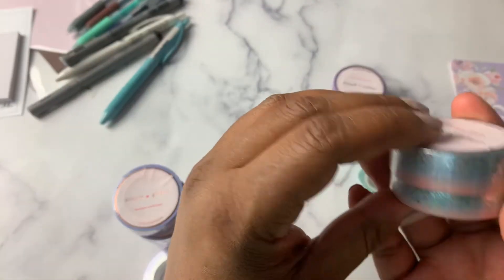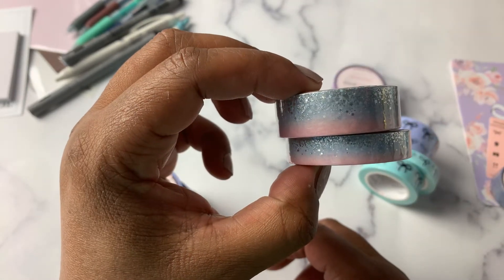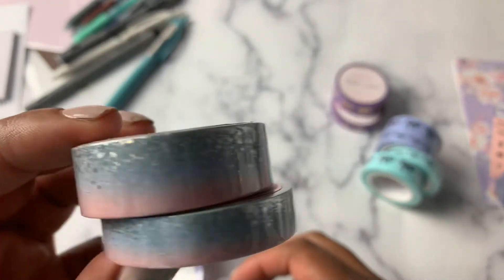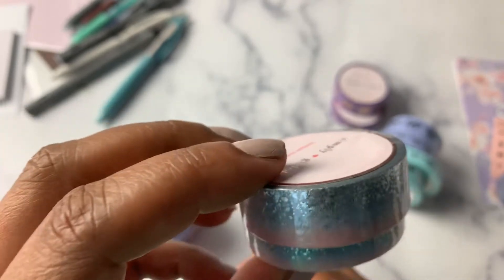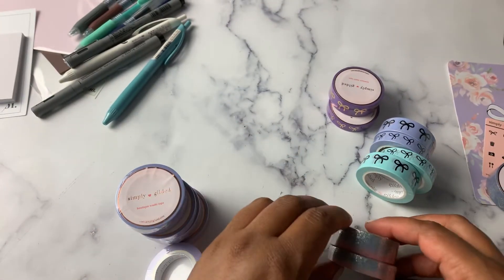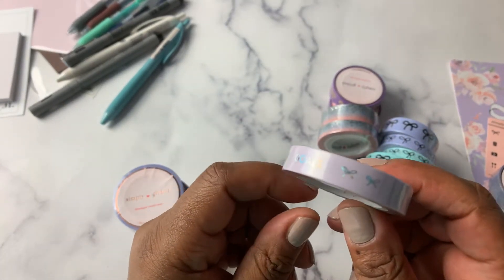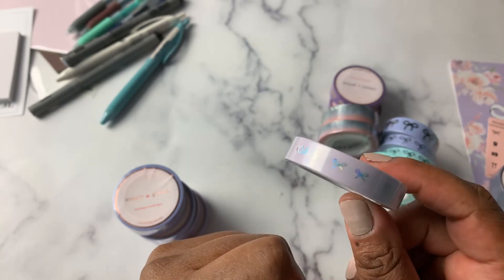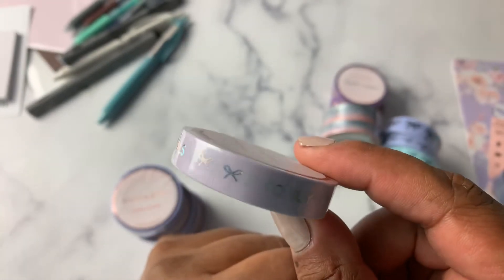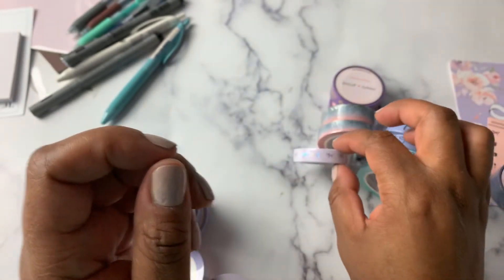Then I grabbed the Stardust. This is Lilac Sunrise Stardust, and it has Silver Sparkler Hollow Foil. I believe there were different variations, and this is the variation that I got. I just always love Stardust — can't go wrong there. And then I grabbed the perforated 10mm Light Lavender Tassk with Silver Sparkler Hollow. I don't know if the Sparkler Hollow picks up on camera, but it's really pretty. I love the Tassk Washi, so I got that.